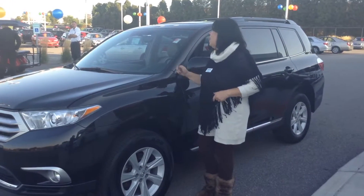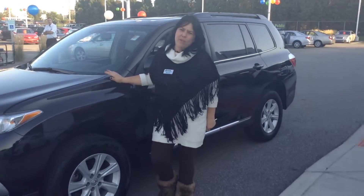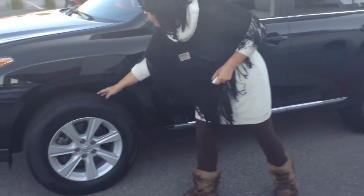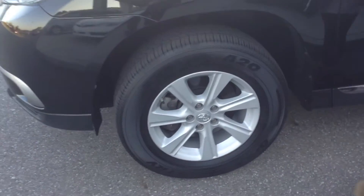It's black in color and get this, it's only got 12,000 miles on it. The exterior I give a 9 out of 10. Tire tread life left, I'd say at least 80%.